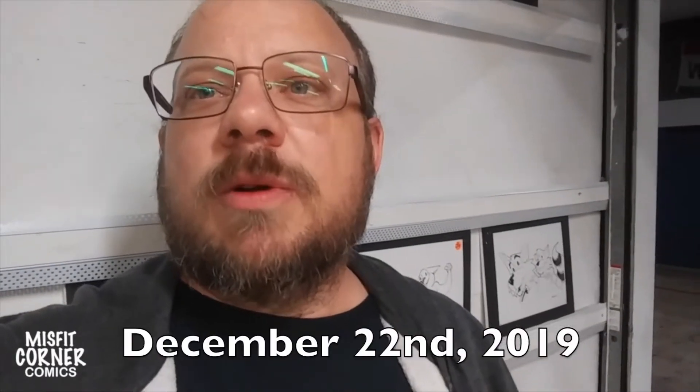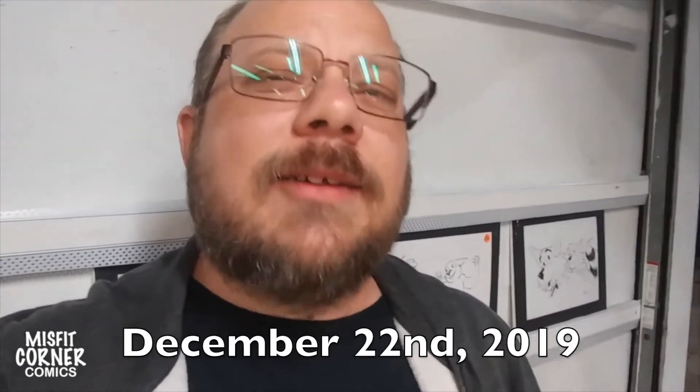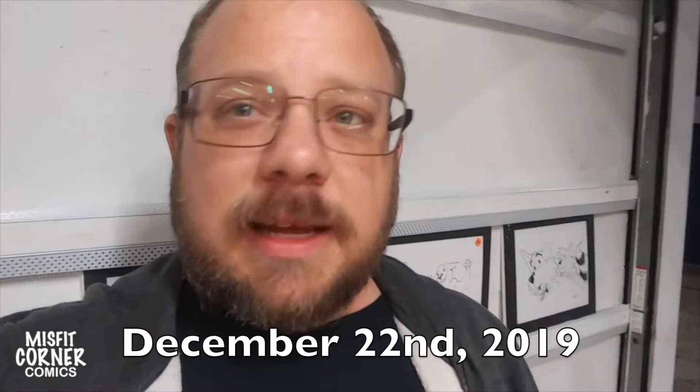Hey everybody, welcome back to Misfit Corner Comics Presents. This is the artist Andrew speaking, and I have an interesting tale to tell you all about. Today is Sunday, the 22nd of December, and while I was in the store, something kind of amazing happened this weekend. And before I tell you the good news, I want to just take you through a quick little walk of the history of Misfit Corner Comics.